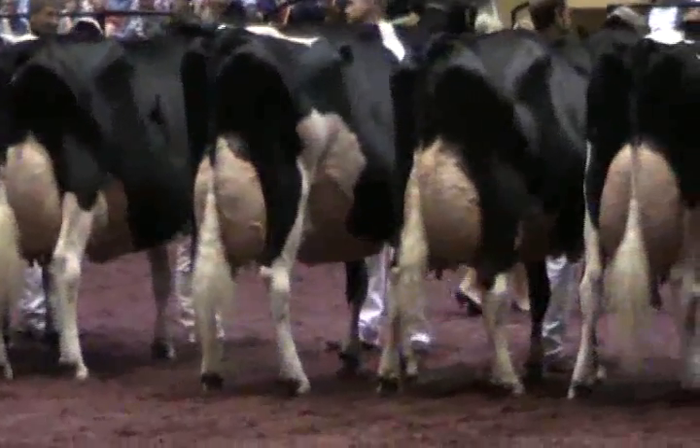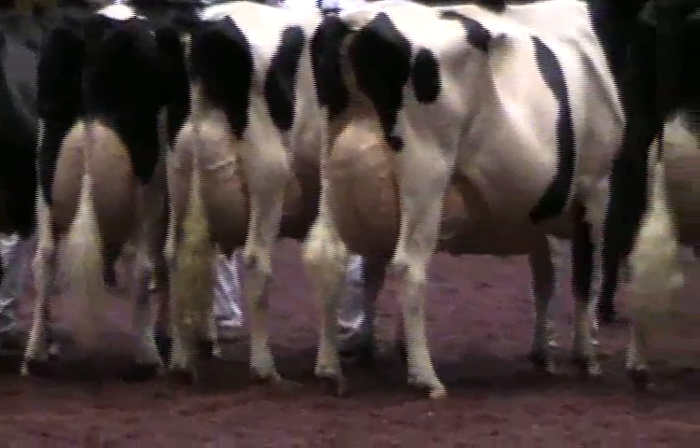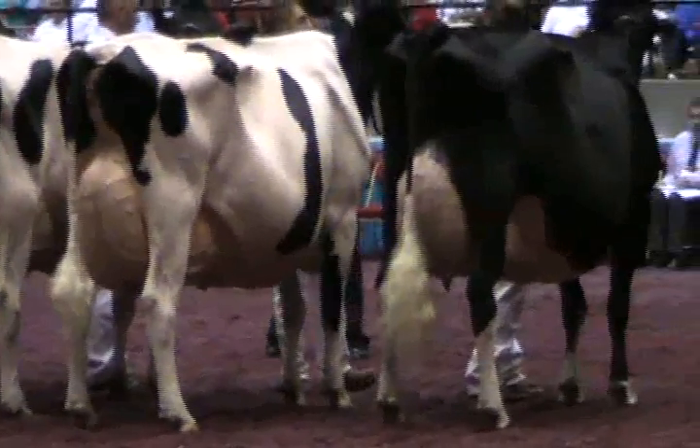Placing third in the class is entry 3623, Oakvale Durham Echo, exhibited by Mike and Julie Duckett of Rudolph, Wisconsin.